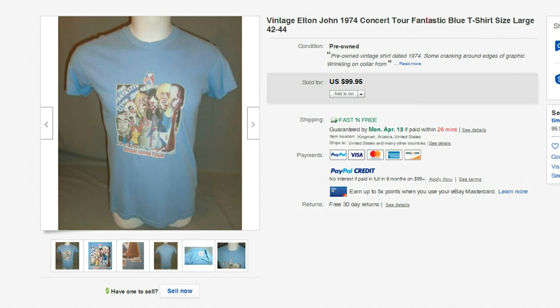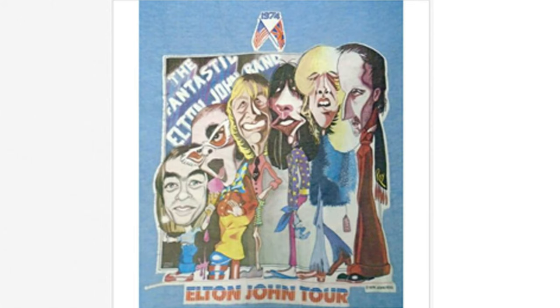The first t-shirt is from 1974. This is an Elton John tour t-shirt that sold for $99.95. To be honest, I'm surprised it didn't sell for more. I was a big Elton John fan — my first concert was in 1981 and I've probably seen him 10 times. This t-shirt has Elton John and his band members: Davey Johnstone, Dee Murray, and Nigel Olsen, and of course Bernie Taupin who wrote all the songs. This was 1974, before Goodbye Yellow Brick Road — just a great looking t-shirt, and somebody got a deal on it.